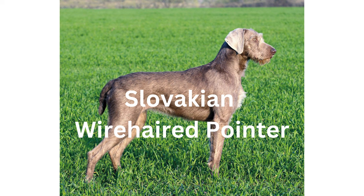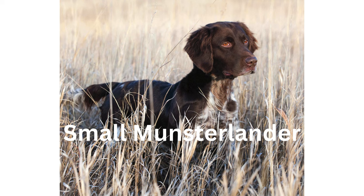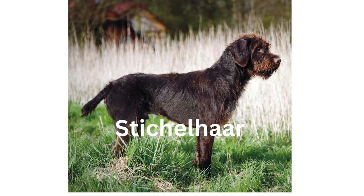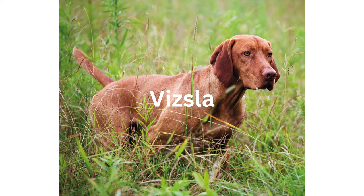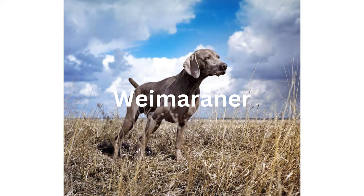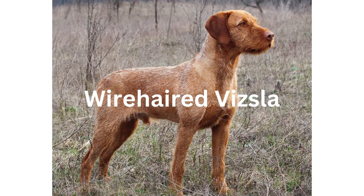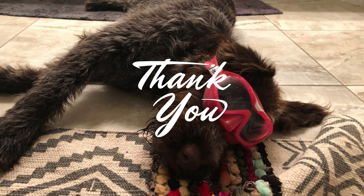Number 22: Portuguese Pointer. Number 23: Pudelpointer. Number 24: Slovakian Wire-Haired Pointer. Number 25: Small Munsterlander. Number 26: Spinone Italiano. Number 27: Stichelhaar. Number 28: Vizsla. Number 29: Weimaraner. Number 30: Wire-Haired Pointing Griffon. Number 31: Wire-Haired Vizsla.